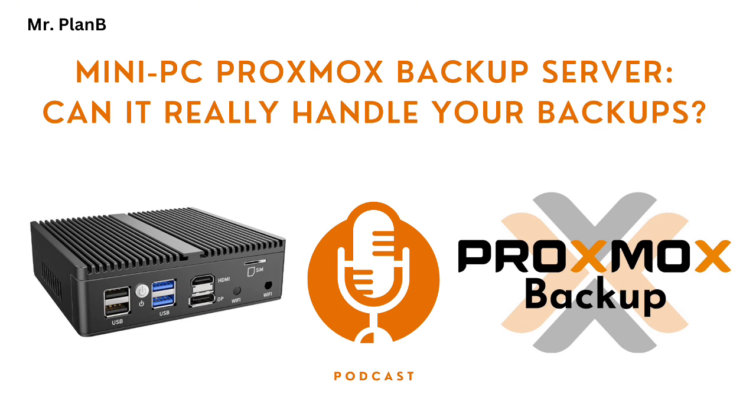What about network speed? Network speed is critical, especially if you're backing up multiple devices or dealing with large files. You can think of your network connection as the pipeline carrying your data to and from the PBS. A gigabit ethernet connection, which is pretty standard these days, is usually sufficient for a lot of home lab setups. But if you're working with tons of data or need the fastest possible restores, you might want to consider upgrading to 2.5 GBE or even 10 GBE, if your hardware supports it.